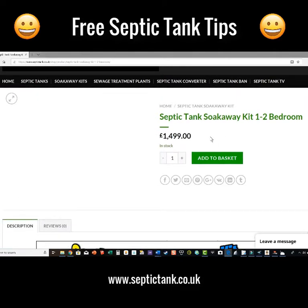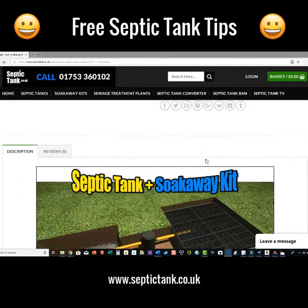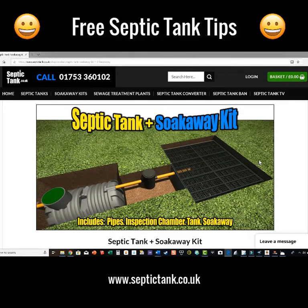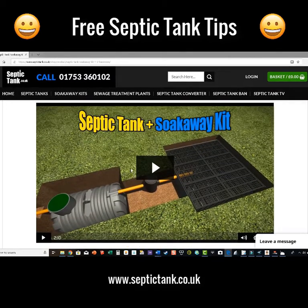The price is amazing. Typically, to put a septic tank and soak away in costs five, six, seven thousand pounds — that's typically what it costs. But over the years I've kept the price really down, so for £1,499 you can literally get a complete septic tank and soak away kit.